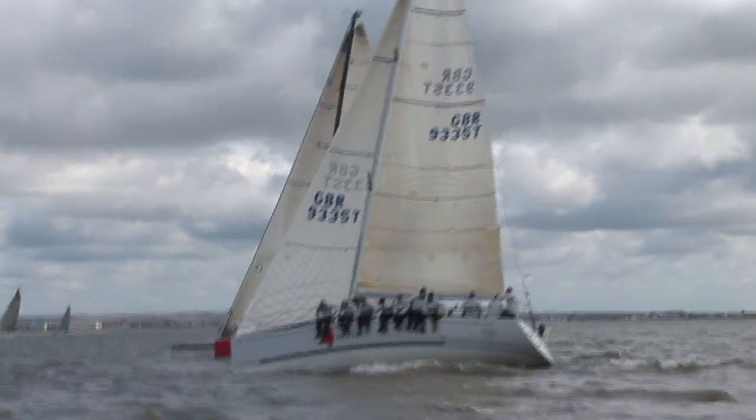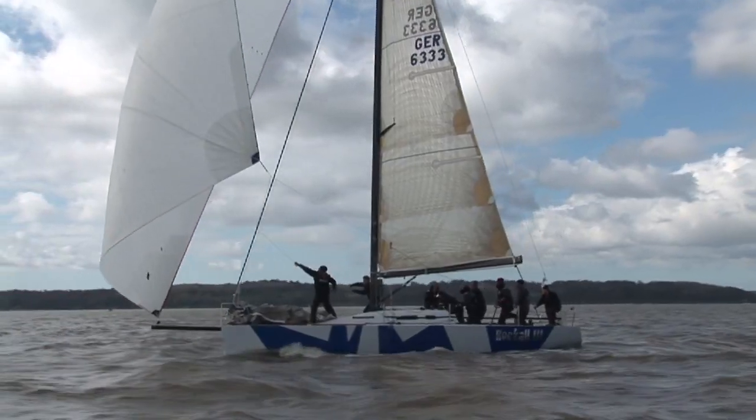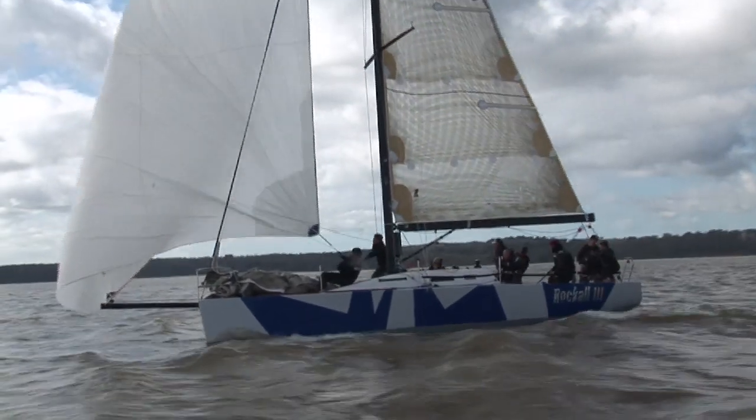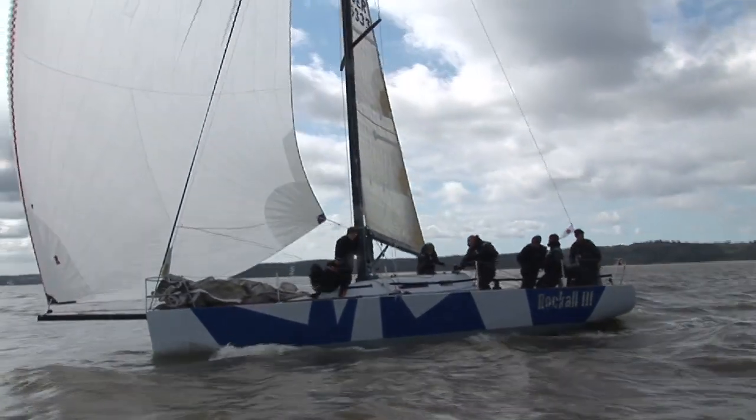One boat that should have been in this class but didn't make it was Peter Rutter's brand-new Grand Soleil 43 Quokka 8, but its rig failed when they hoisted sail on its very first outing, just before the regatta.